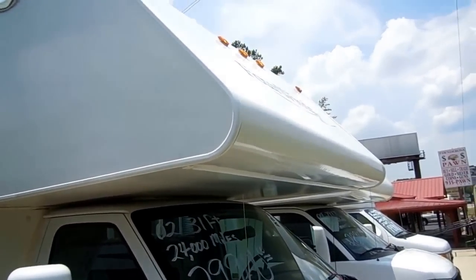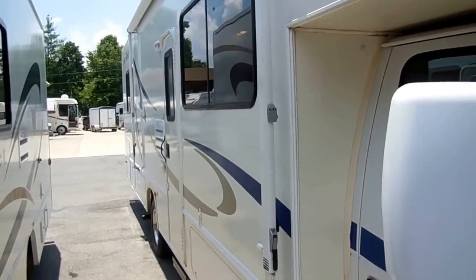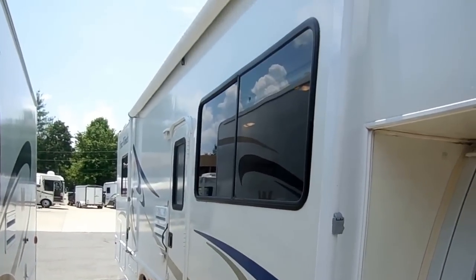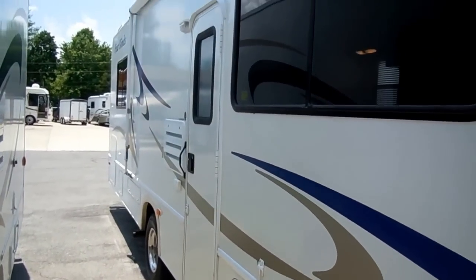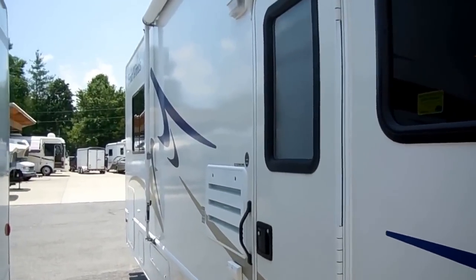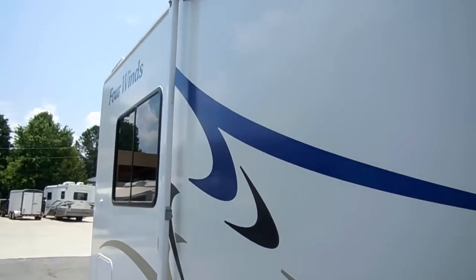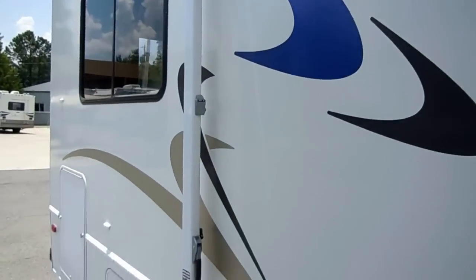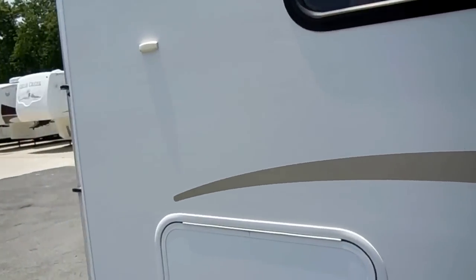When I say this thing's like new, I mean it is absolutely like new. If I could find more 2002 models like this one, I would fill the parking lot with them. This thing's nicer than 2009s and 2010s I've got on my lot — just a beautiful coach. Look at the striping and finish. There's absolutely no fading. This has been kept inside when not in use.